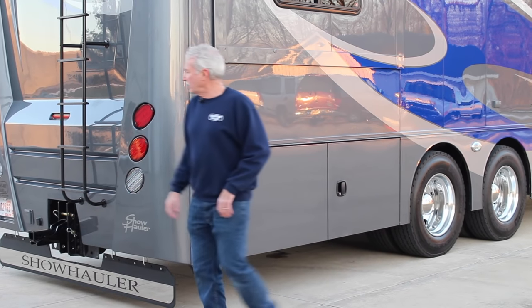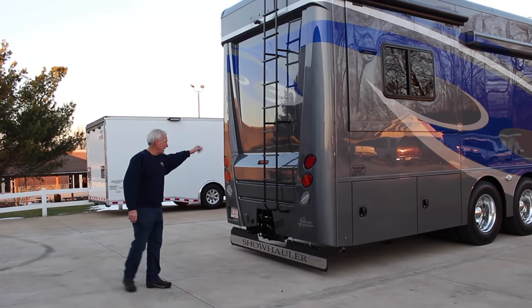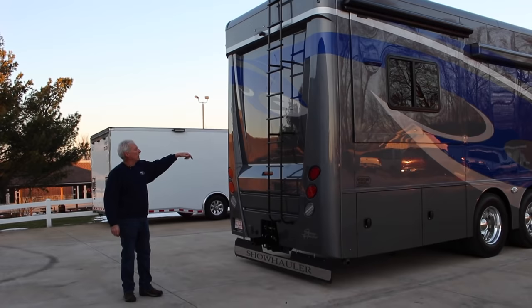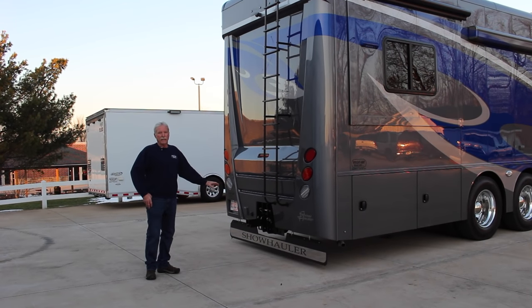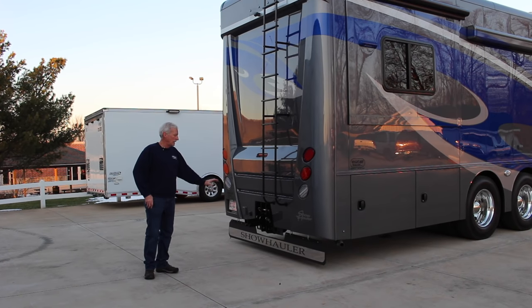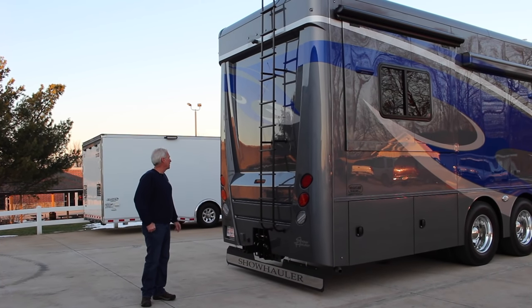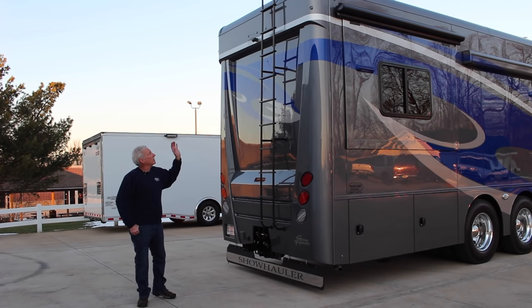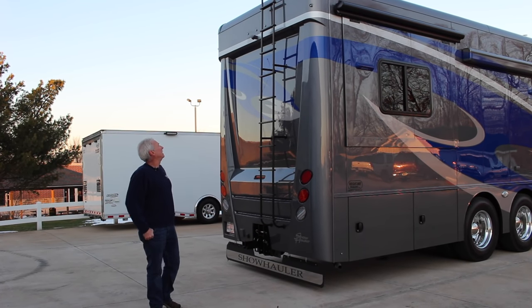Going around the back, we have a one-piece fiberglass cap. There's a ladder going up to the top for service and a backup camera. This coach has a 40,000-pound hitch, so if you need to pull a big stacker or large trailer it's not a problem. We also have a nice mud flap across the back, and everything is LED — all the marker lights, tail lights, everything.